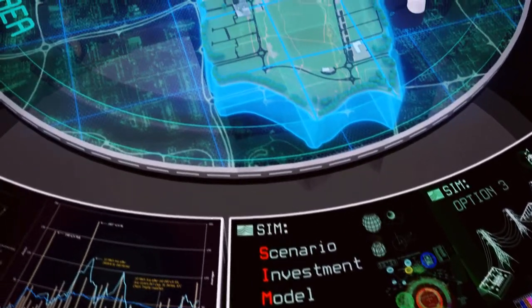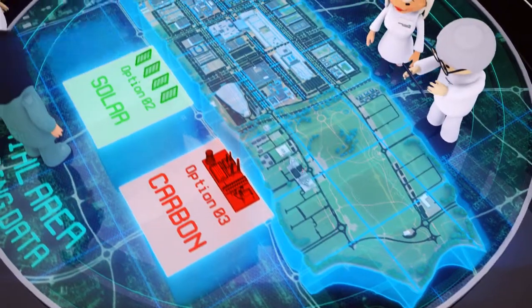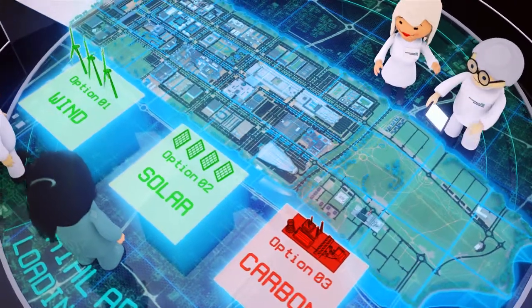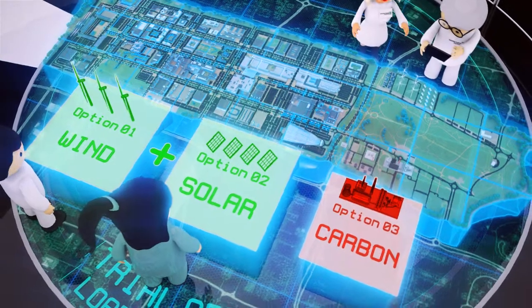The SIM will be able to provide our network planners with a greater selection of options when managing network alterations in the future, allowing them to make a more informed choice when deciding how the network should operate.